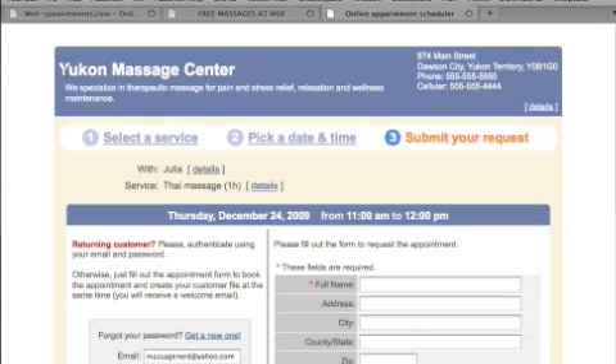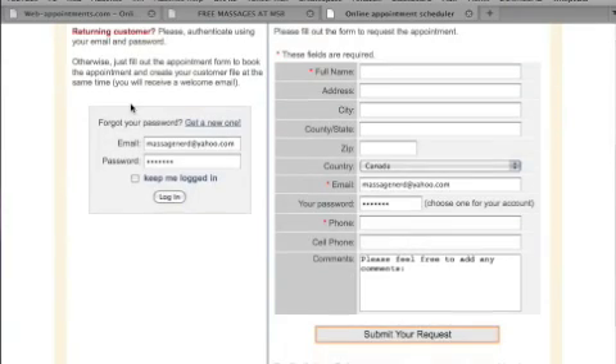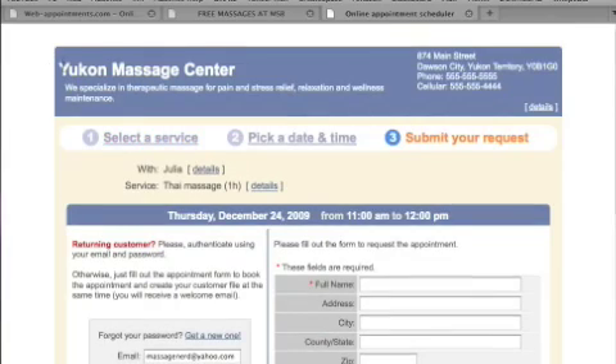If anyone else has used web-appointments.com, let me know in the comments below. Also, if there are other scheduling programs you've used or currently like, share them in the comments and I'll check them out. Overall, I'm about 99% totally satisfied with this company — it's very affordable at $9.90 a month for unlimited everything. That's my review, and thanks for watching.